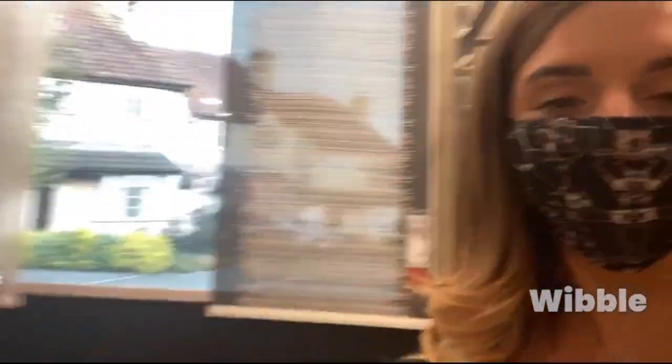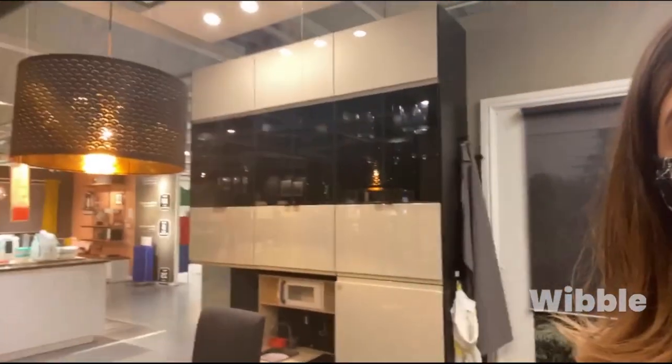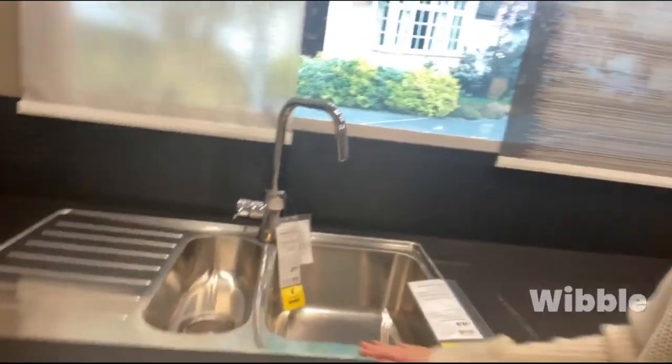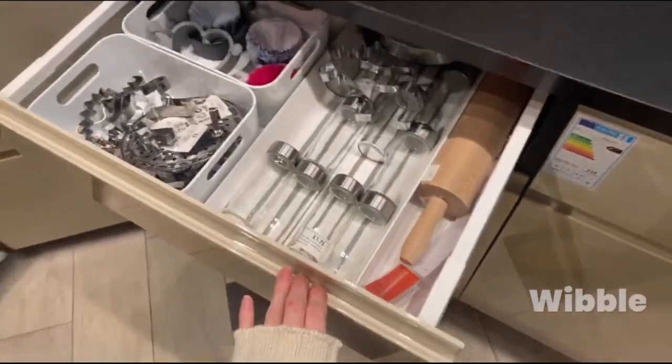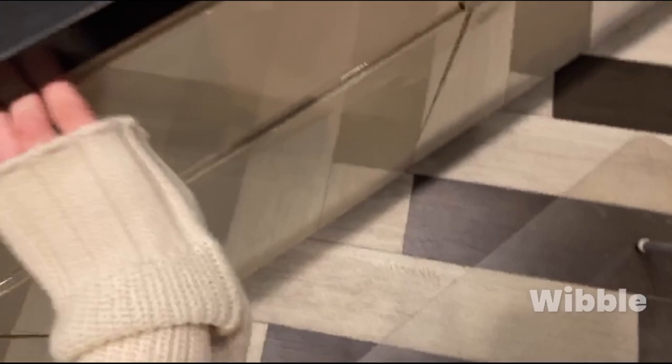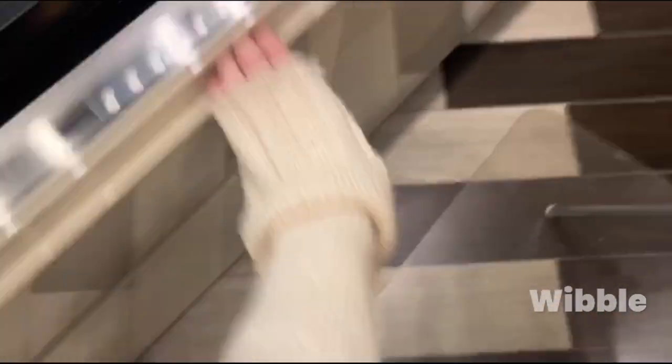Me and Ross have just found our dream kitchen. I just like the colours of the cabinets — it's so nice, like a nude and black, matte black sides. But I think these would get well scratched. There's just so much space.